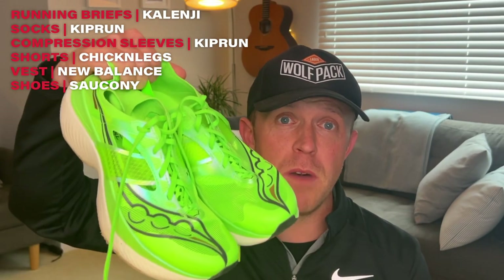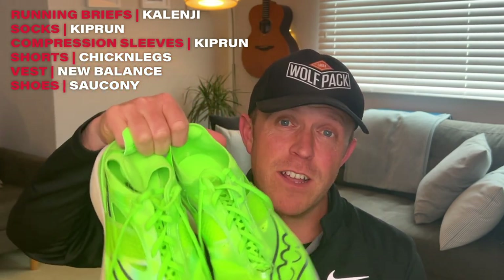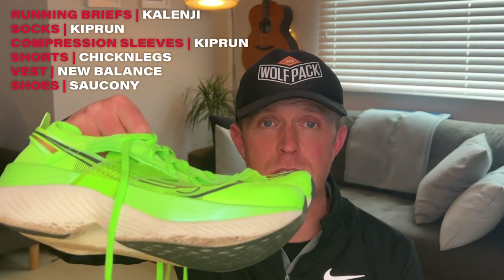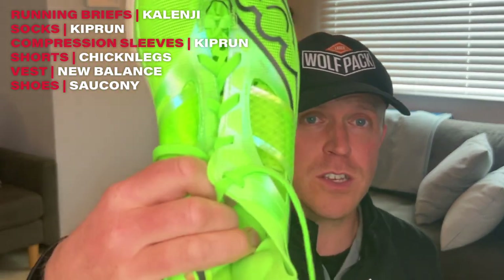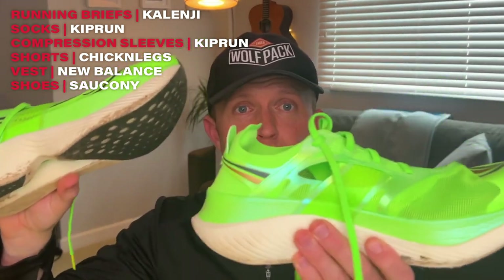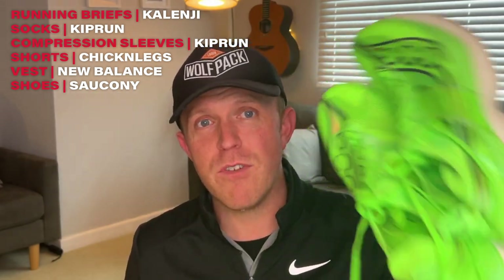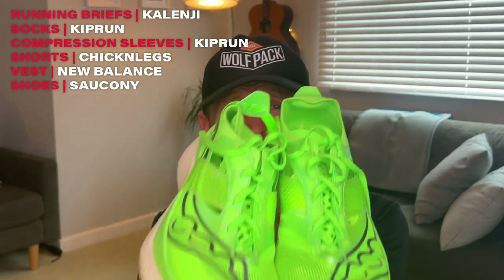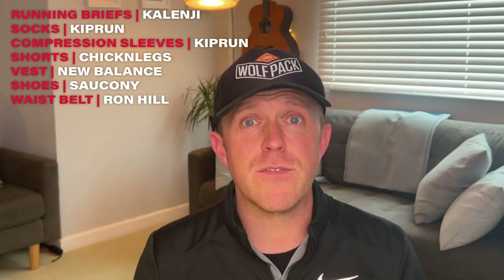These are my race day shoes — these are the Saucony Endorphin Elite running shoe, the latest and greatest shoe from Saucony. They've got a carbon plate inside them, they are super lightweight on top, and very responsive on the foam midsole. I can't wait to run in these — they are really ridiculously fast, ridiculously lightweight, and ridiculously green.